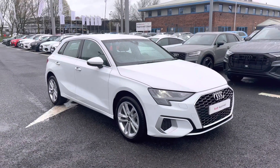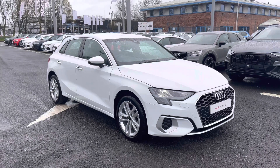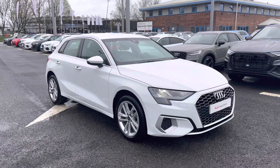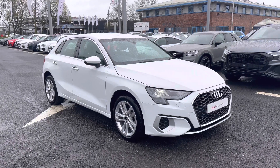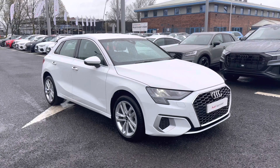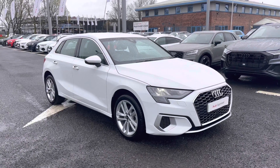This vehicle is part of the Audi Approved Used program, which includes a minimum of 12 months warranty along with flexible finance packages available. For a personalised finance quote or to book a test drive, please give us a call on 01228 371516. Thank you for watching.